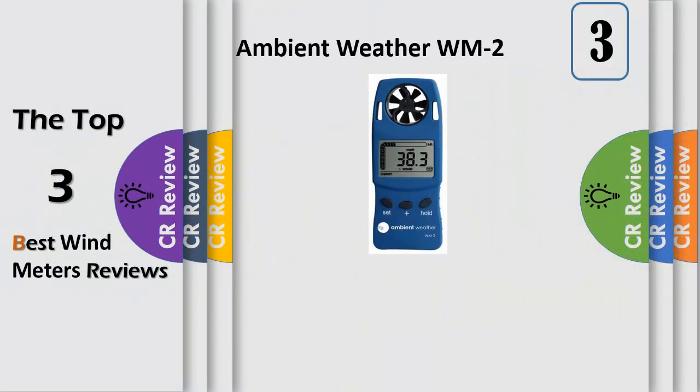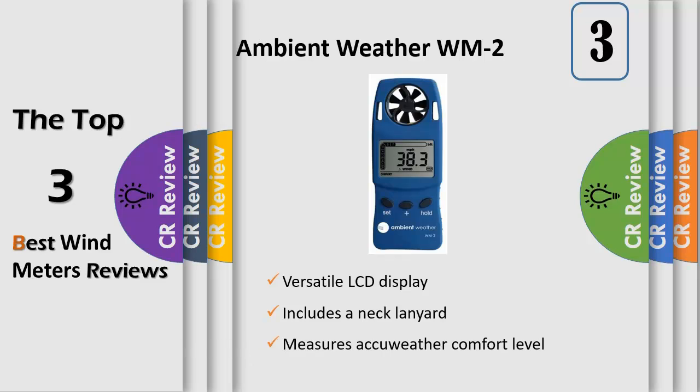Compact, portable, and rugged, the William II is ideal for model plane pilots, shooters, hikers, and other outdoor enthusiasts. A lanyard and user-replaceable battery are also included.